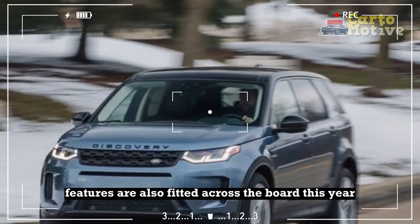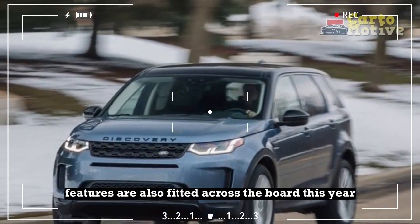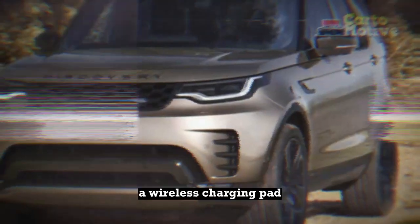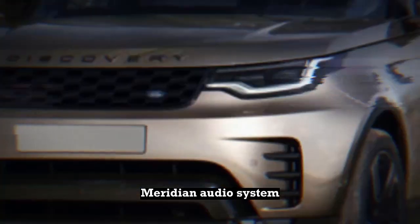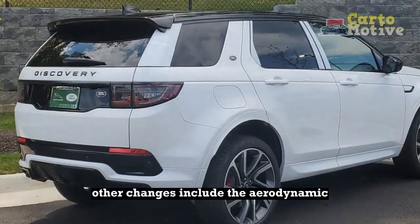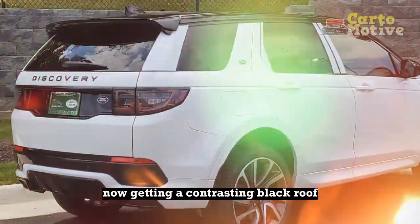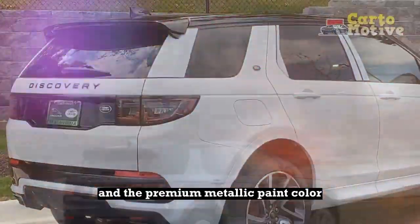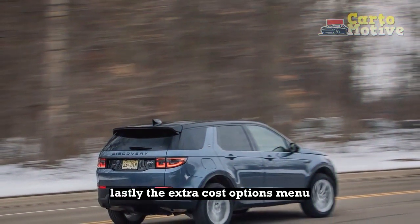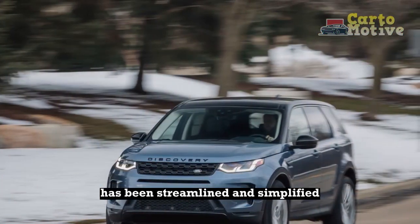Other new standard features are also fitted across the board this year, including three-zone climate control, heated front seats, a wireless charging pad, Meridian audio system, and adaptive cruise control. Other changes include the R-Dynamic now getting a contrasting black roof, and the premium metallic paint color Namib Orange being dropped for 2023. Lastly, the extra-cost options menu has been streamlined and simplified.